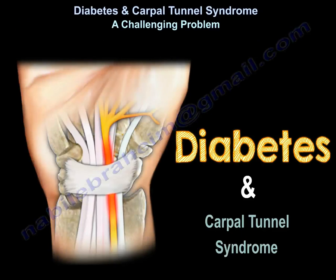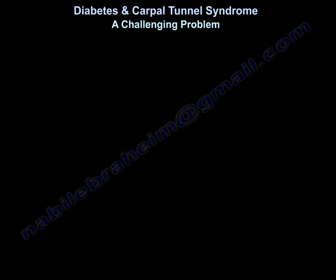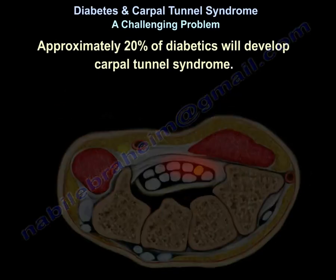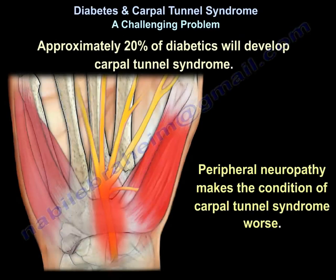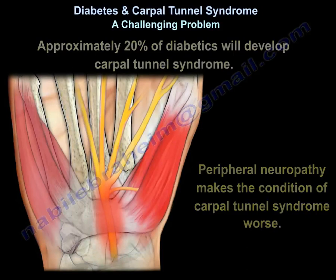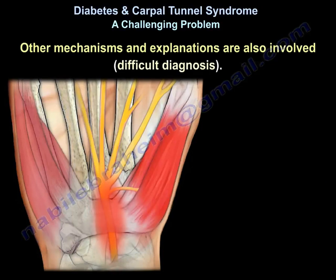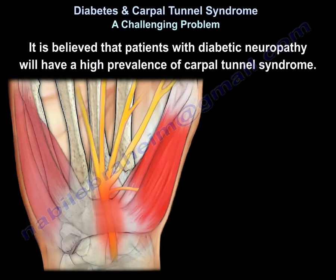Diabetes and carpal tunnel syndrome is a challenging problem. Approximately 20% of people with diabetes will get carpal tunnel syndrome. Peripheral neuropathy makes carpal tunnel syndrome worse. Some suggest that the nerve that already has established hypoxia caused by diabetes is more vulnerable to local compression. Other mechanisms and explanations are also involved, so from the beginning we'll have a difficult diagnosis. Some believe that patients with diabetic neuropathy will have a high prevalence of carpal tunnel syndrome.